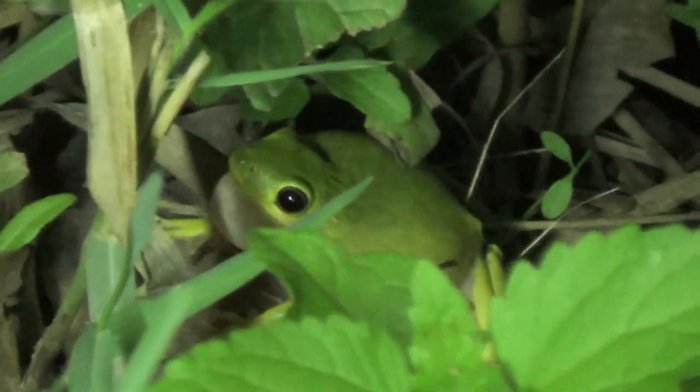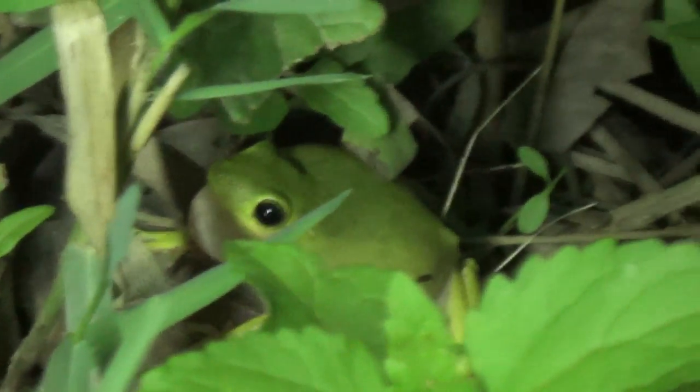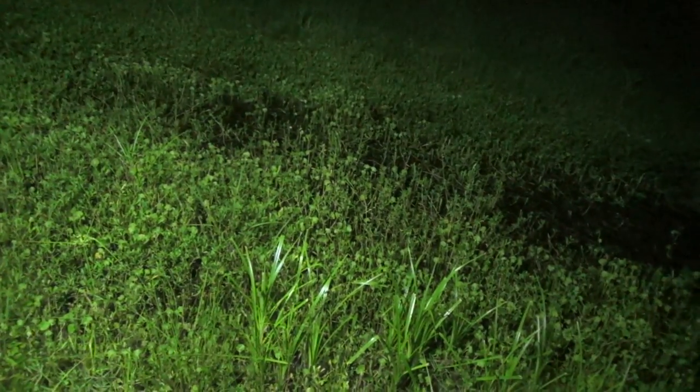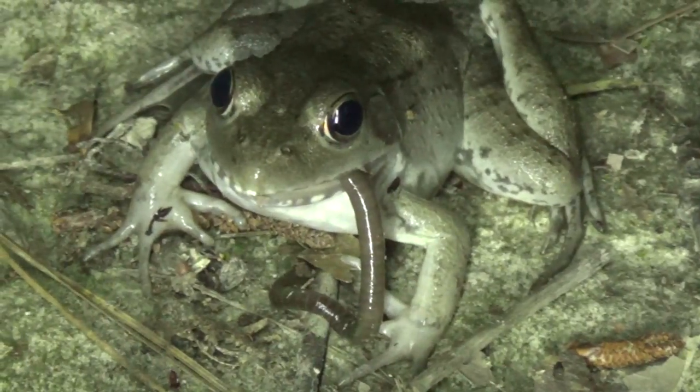Hey guys, I'm Zachary Gray, and do you hear that right now? There are frogs everywhere out tonight. So we are really hoping to find some frogs. They're going to be up in trees and on the banks. Lots of different frogs are actually nocturnal, and that means they come out at night. So looking for them at night is the best time to find them. Let's go.